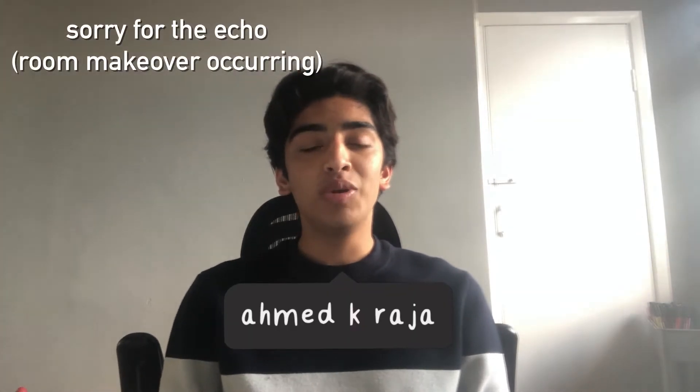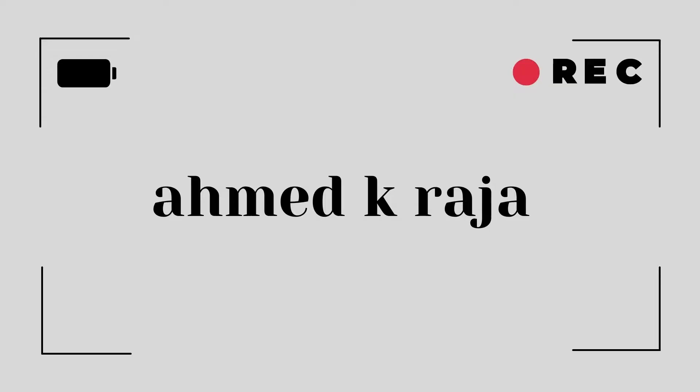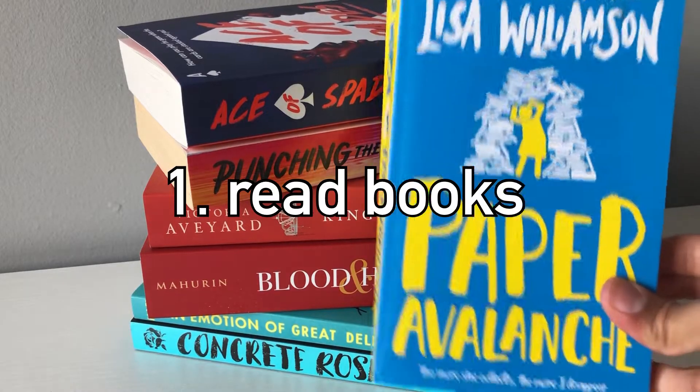Hey guys, welcome back to the channel. Hope you enjoy this video and find these tips useful. Credit to Study with Liv for giving me this video idea. Subscribe to version two — the link will be down in the description below. Since the room makeover has happened, that video will definitely be out next week by Wednesday. Go ahead and subscribe to version two. Now let's get on with the video.